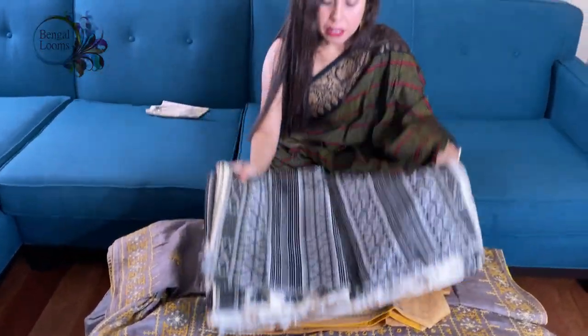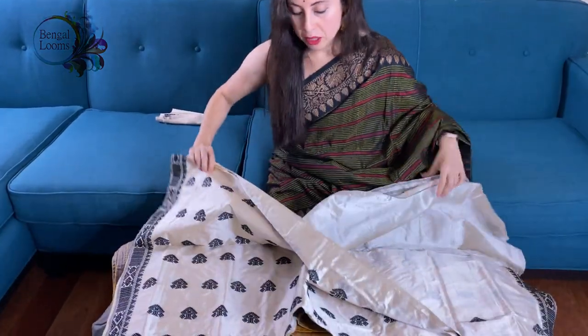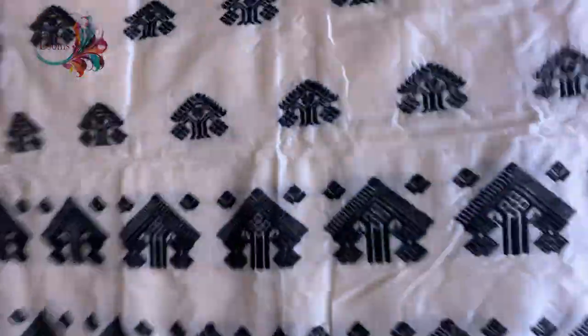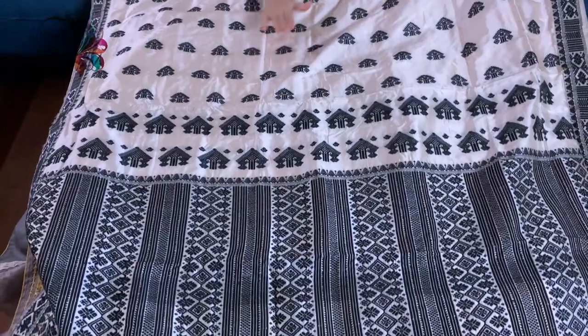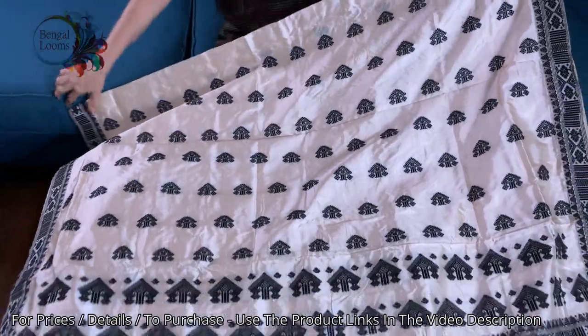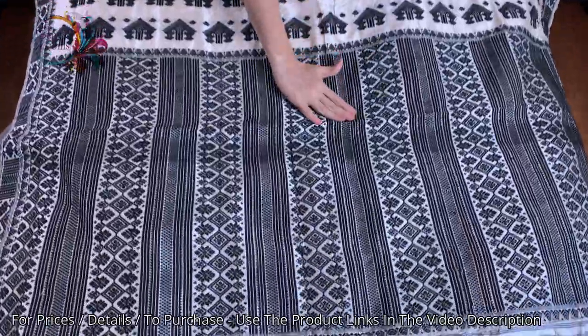This is the last saree in this video. This is a pure tassar paat silk — 100% pure tassar paat silk. Look at the saree — it's so beautiful. This work is all over the body. It's fully hand-woven — no prints at all. This is the pallu of the saree.